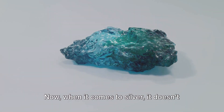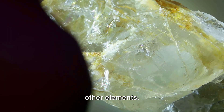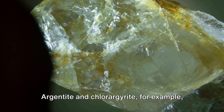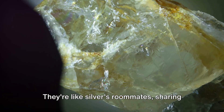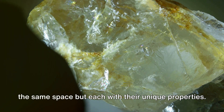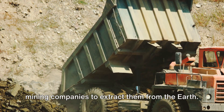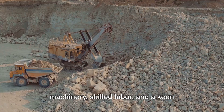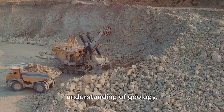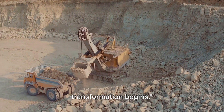When it comes to silver, it doesn't usually travel alone. It's often found within ores that contain other elements. Argentite and chlorargyrite, for example, are two such ores. They're like silver's roommates, sharing the same space but each with their unique properties. Once these ores are located, it's up to mining companies to extract them from the earth. This can be quite a task, involving heavy machinery, skilled labor, and a keen understanding of geology. But once the ore is extracted, the real transformation begins.